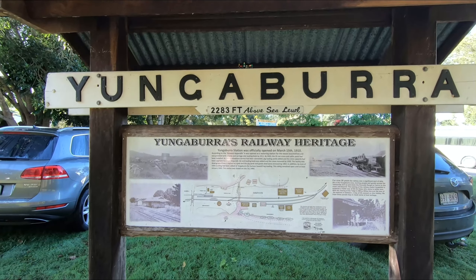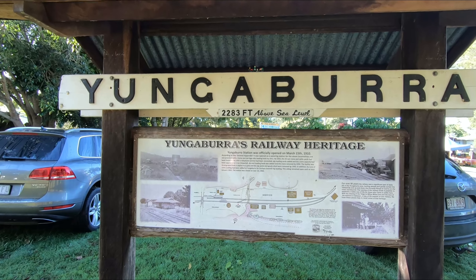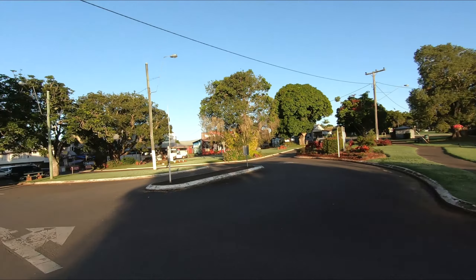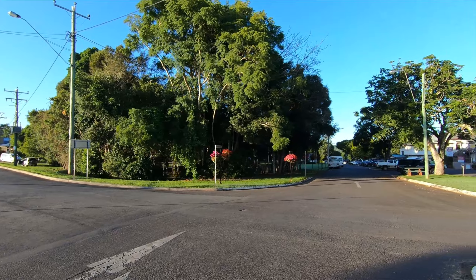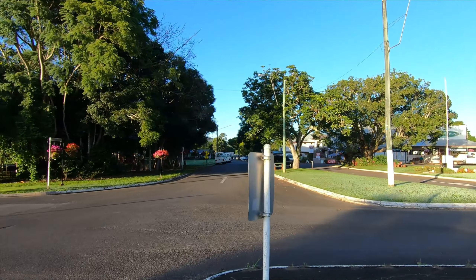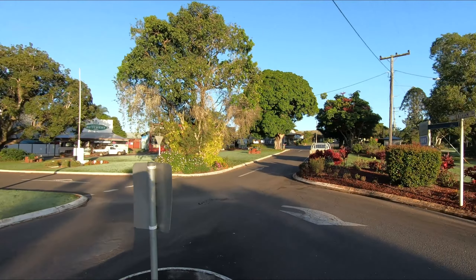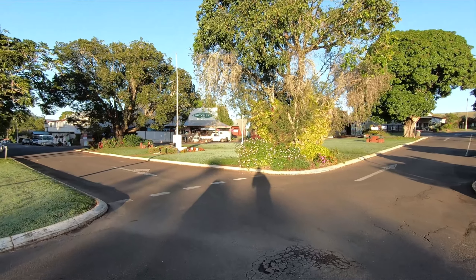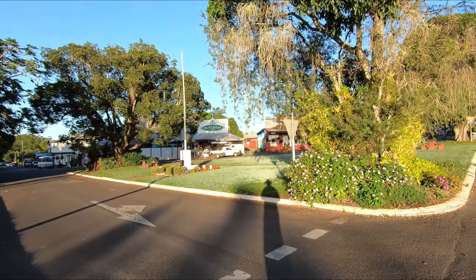Yungaburra Railway Heritage, 2,280 feet above sea level. Yungaburra is a very pretty town — look at that, flowers growing there and along the park. Check out the old pub. It's our third market and by far the largest — I'll show you around that market for sure.